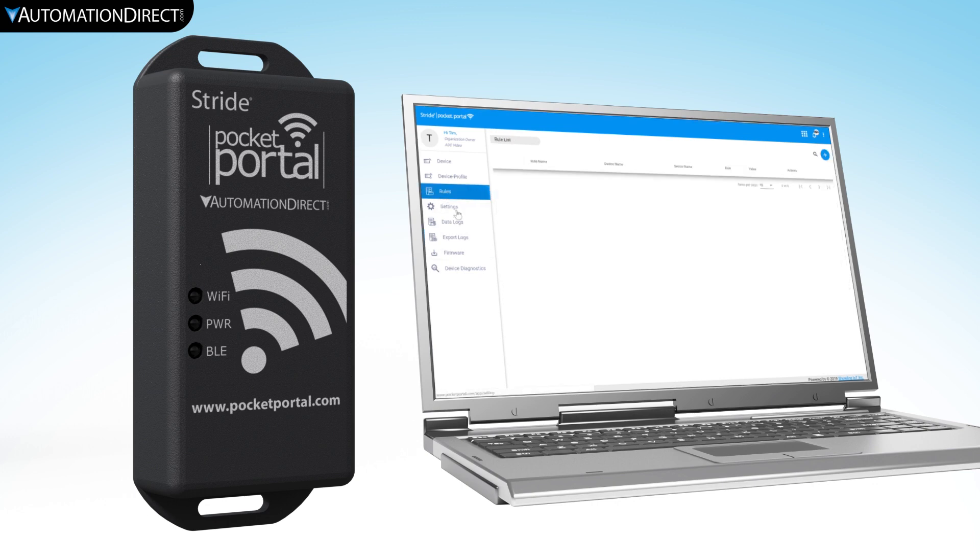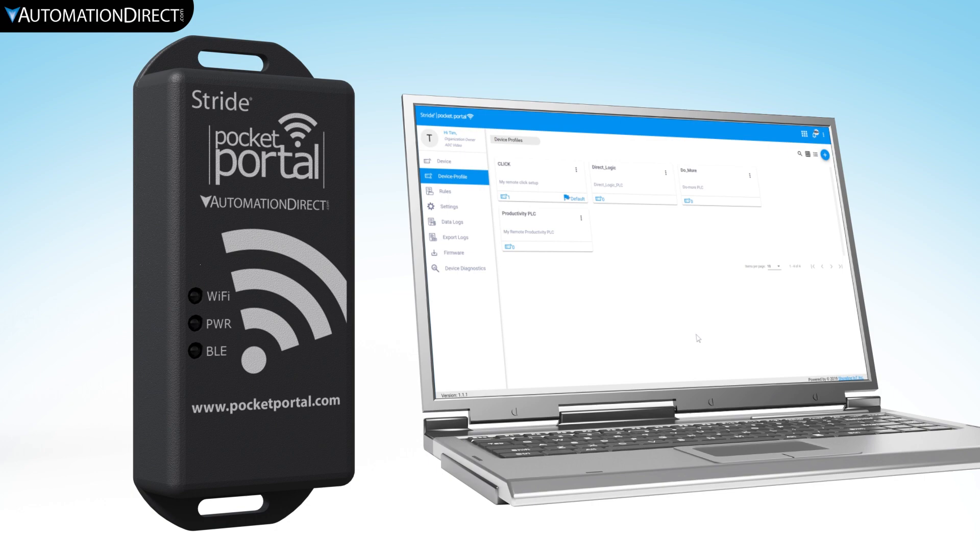You can create notifications and alarms that can inform users of important alerts. You can also create individual device profiles so that you can easily connect multiple Pocket Portals to your online account.